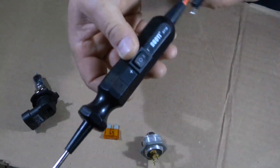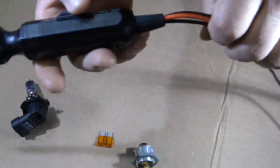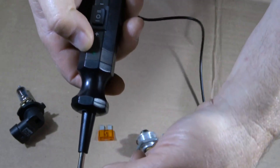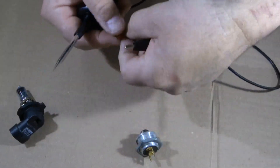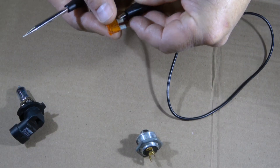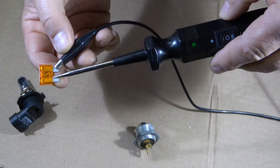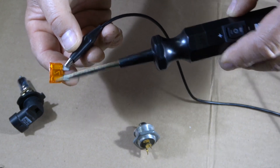Let's use this tool to test some components. The positive and negative are hooked up to the battery, and we have the extra ground wire. If I touch the clip and the tip together, the green LED comes on — confirming I have a ground. I can use this to check continuity. For example, with a fuse you can't always see if it's good or blown. Clip one side of the fuse with the clip and touch the other side with the tip — if the green LED comes on, the fuse is good. If the light doesn't go on, the fuse is blown.